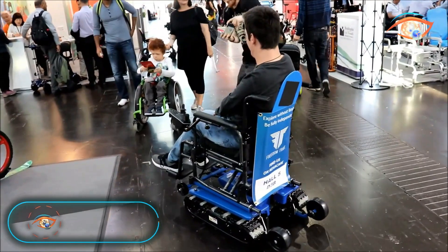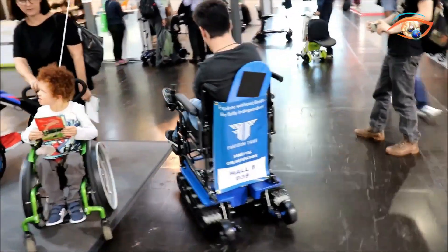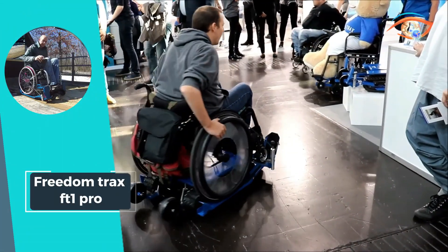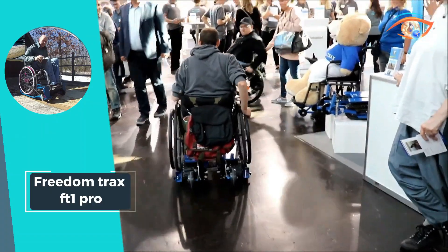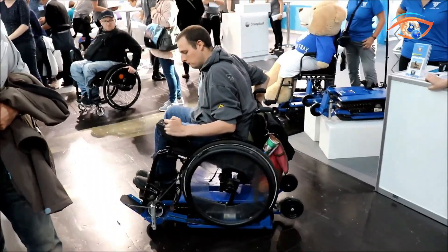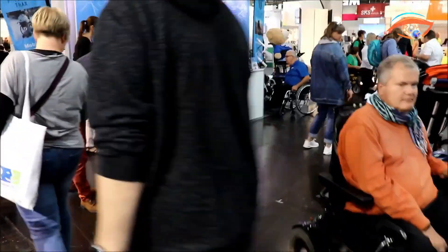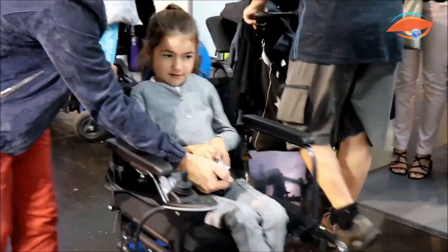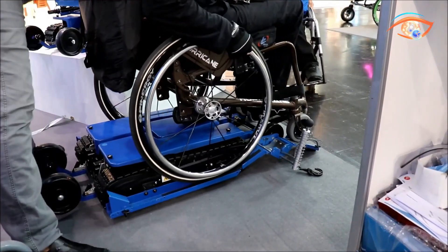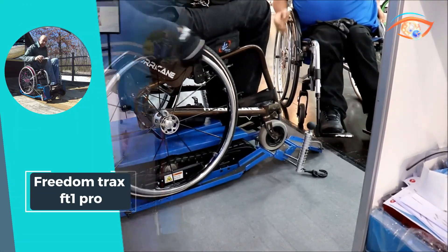FREEDOM TRACK SEFTY ONE PRO. Introducing the FREEDOM TRACK SEFTY ONE PRO, redefining mobility for wheelchair users. As the only motorized wheelchair track attachment, it revolutionizes accessibility by transforming a manual wheelchair into an off-road adventure. With the capability to conquer sand, snow, trails, and beyond, it opens new horizons for outdoor exploration. Powered by a 24-volt lithium-ion battery and two 24-volt motors, it delivers reliable performance with endurance.